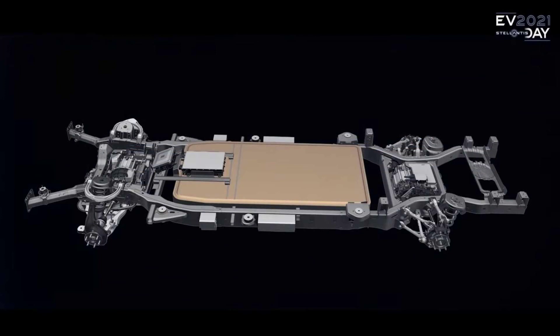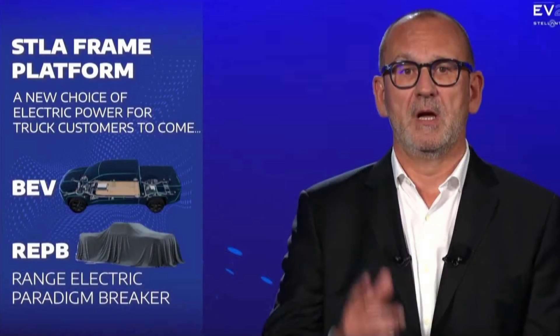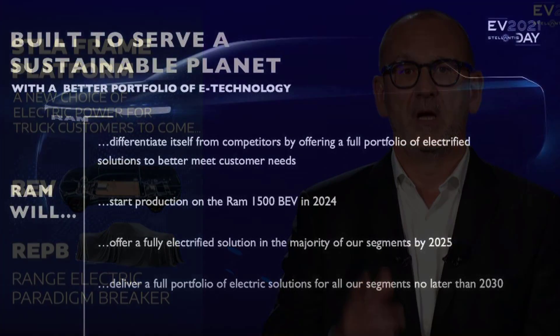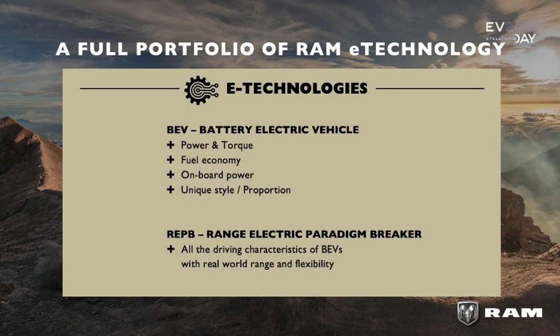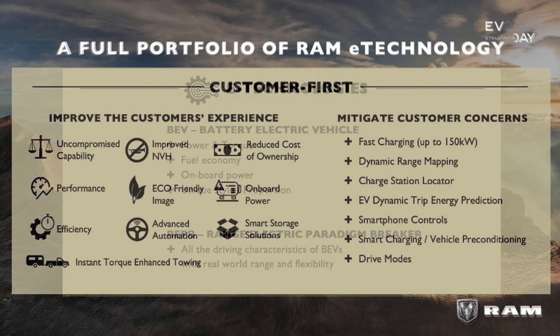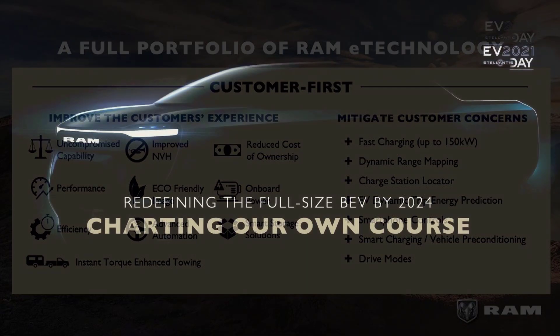Besides the BEV, there will also be the Range Electric Paradigm Breaker, RAPB, and a midsize electric pickup coming too. During Stellantis EV Day 2021, RAM teased an upcoming fully electric pickup truck which might get up to 500 miles, 800 kilometers of range.